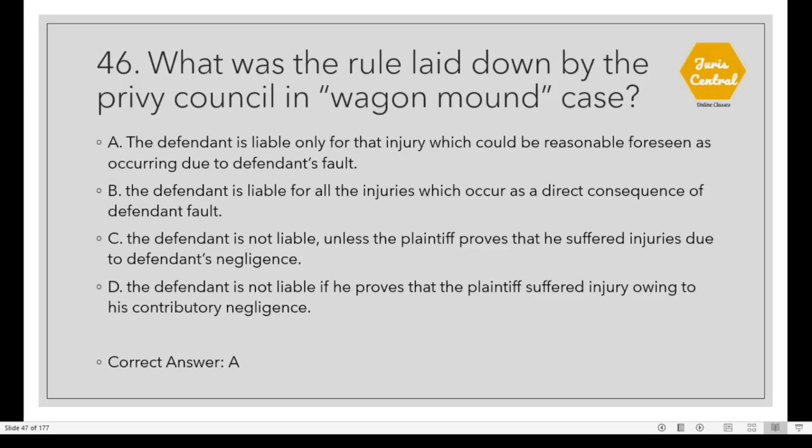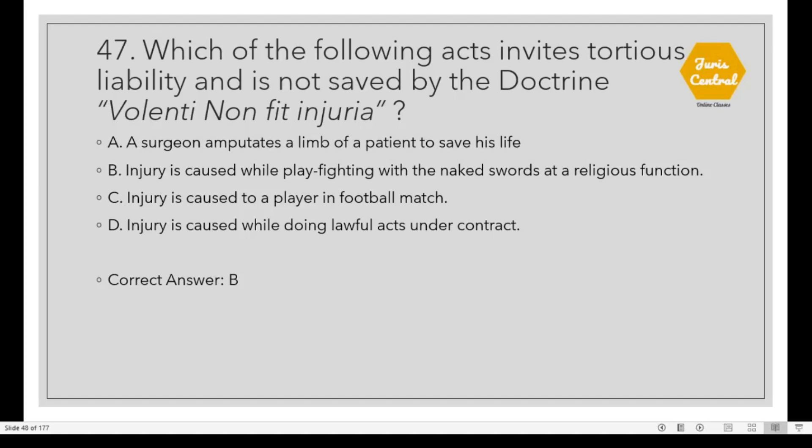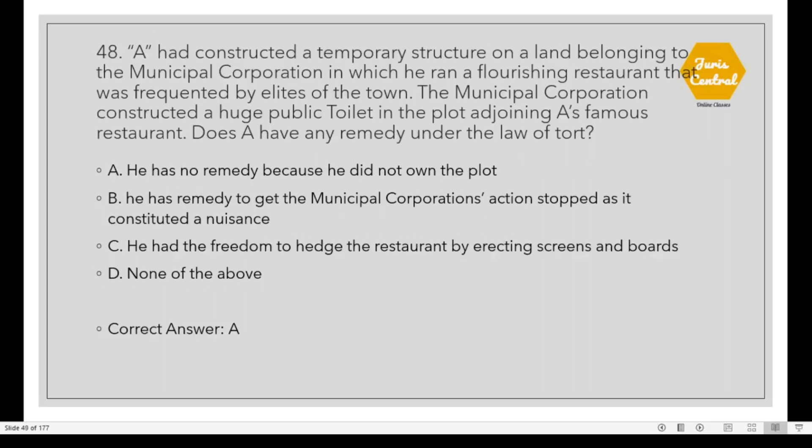Question 46: What was the rule laid down by the Privy Council in the Wagon Mound Case? Option A: The defendant is liable only for that injury which could be reasonably foreseen as occurring due to the defendant's fault. Question 47: Which of the following acts invites tortious liability and is not saved by the doctrine of volenti non fit injuria? Option B: Injuries caused while play-fighting with naked swords at a religious function. Question 48/49: A had constructed a temporary structure on land belonging to the Municipal Corporation in which he ran a flourishing restaurant. The Municipal Corporation constructed a huge public toilet on the adjoining plot. Does A have any remedy under the law of tort? Option A: He has no remedy because he did not own the plot.